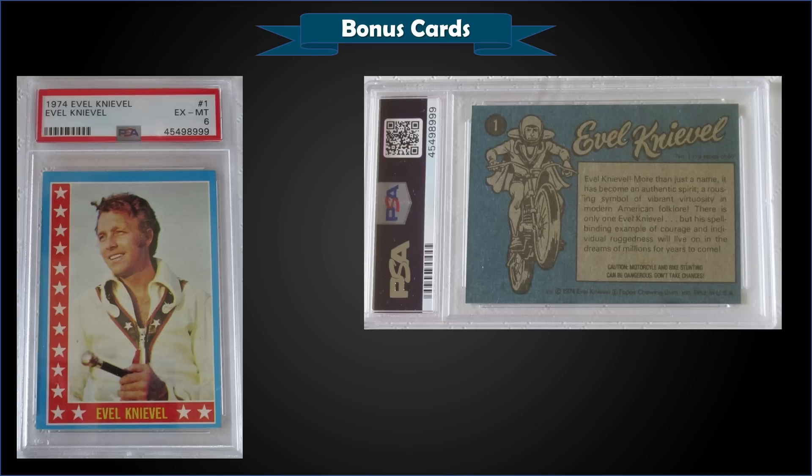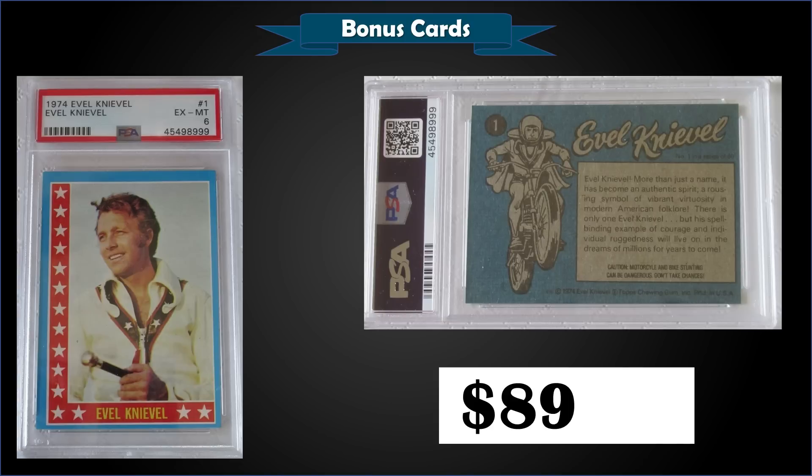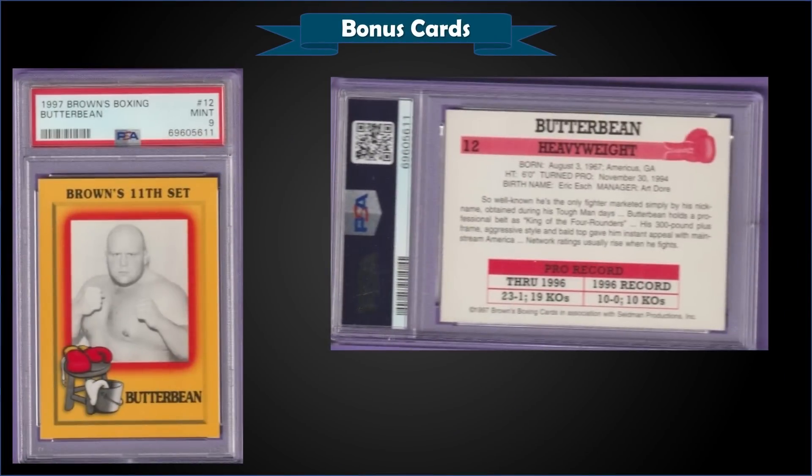From 1974 Topps Evel Knievel, we have the Evel Knievel card number one graded PSA 6, which was a fixed price sale for $89.99. It's a pop of only seven in a PSA 6 slab, and there are 36 graded higher, with the highest being one Mint Nine.